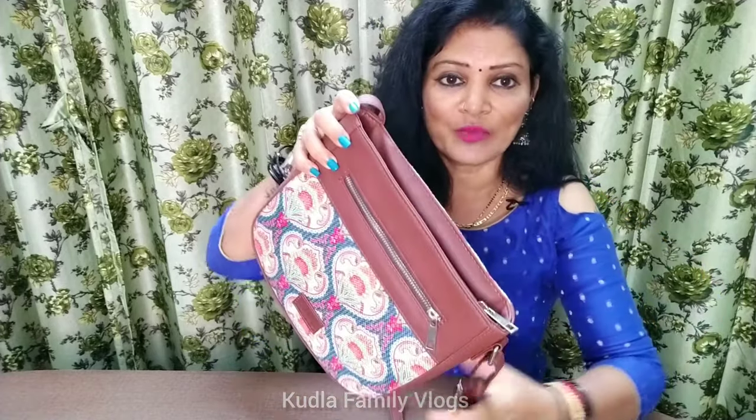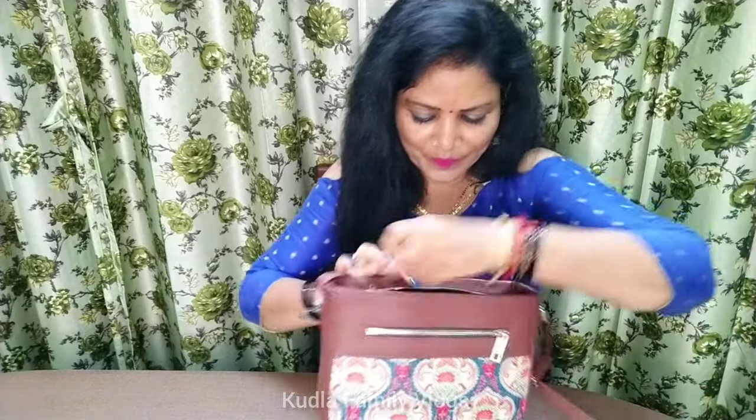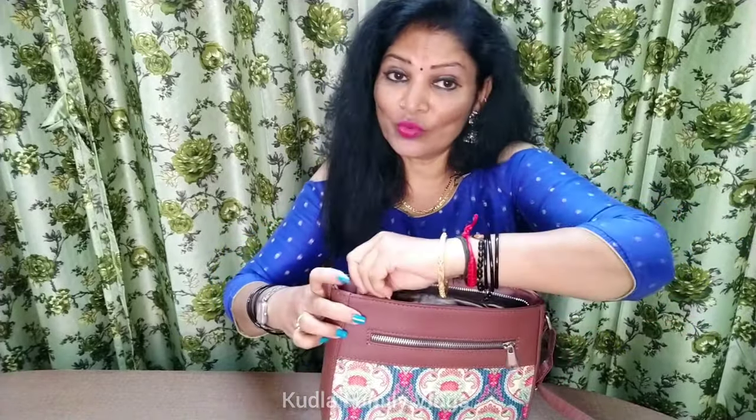The bag has a zip in the front and a compartment in the back. You can also store a debit card in this bag, and it can even be used as a gift.